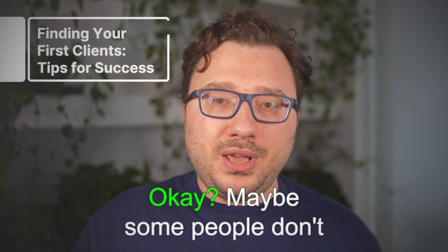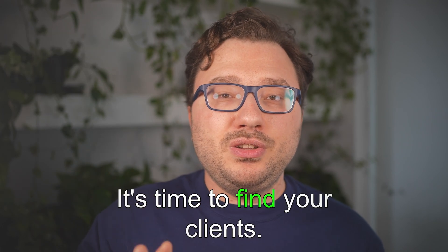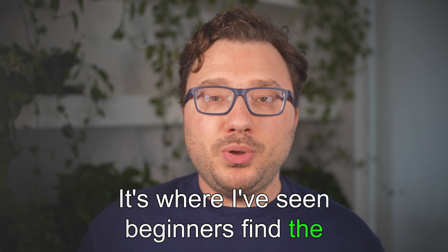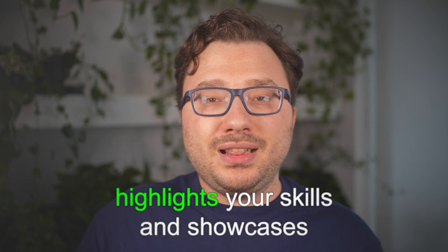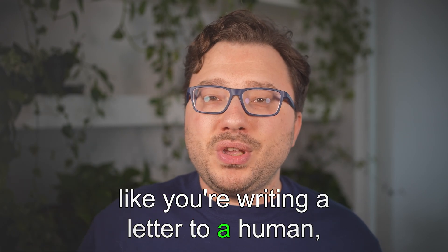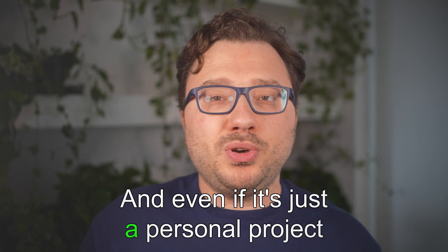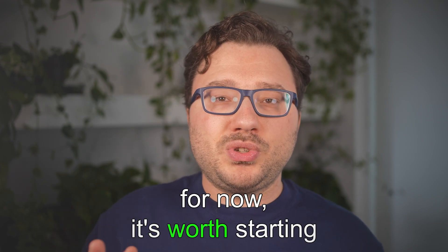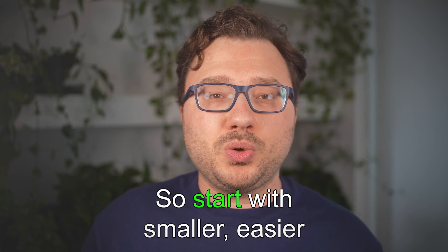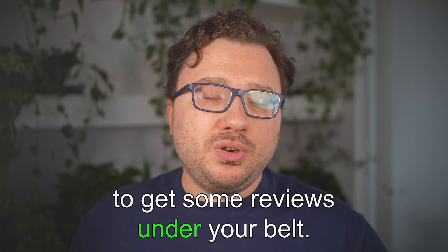Now for the fun stuff — finding your first clients. I recommend starting on Upwork; it's where I've seen beginners find the most success. Create a strong profile that highlights your skills and showcases your portfolio. Write it like a letter to a human, not a super technical list of skills. Even if you only have personal projects for now, start on Upwork as soon as possible. Early on it's about building a track record, so start with smaller, easier projects to get some reviews under your belt.